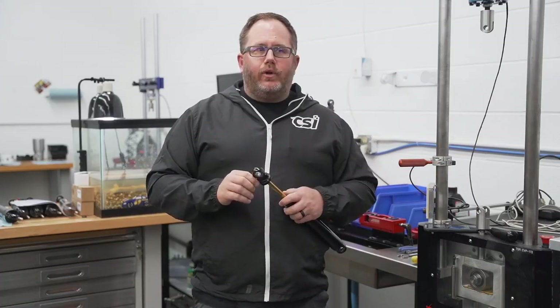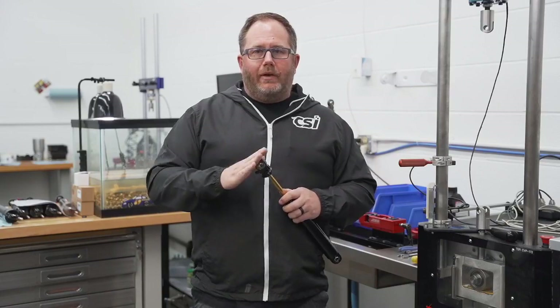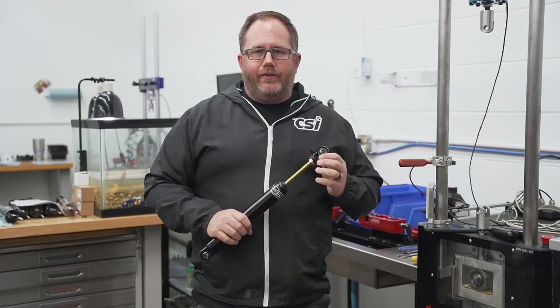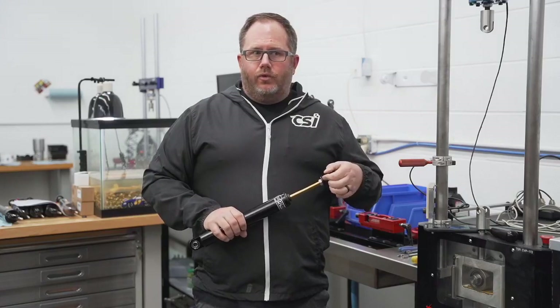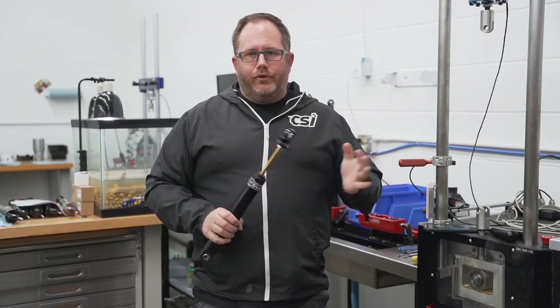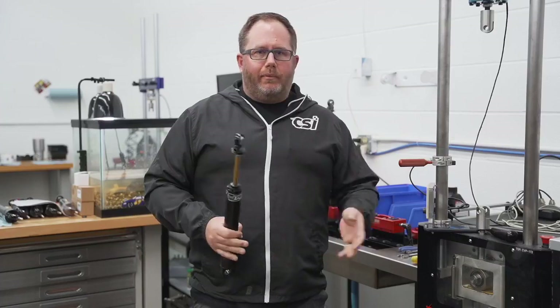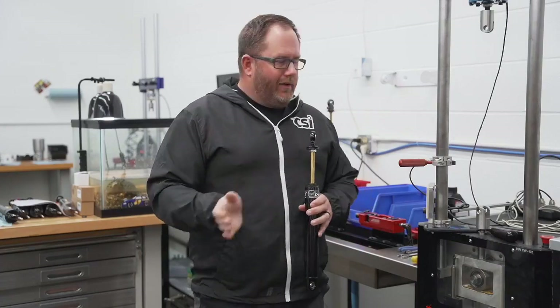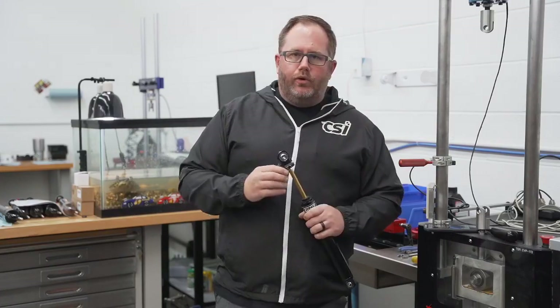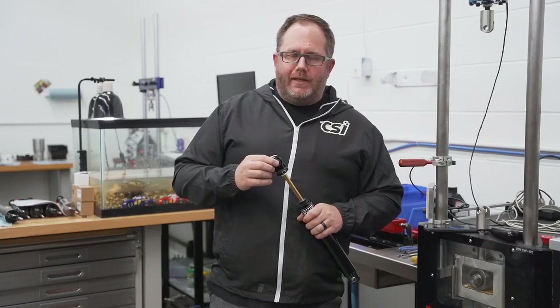Today's topic: we're going to talk about rebound in the shock and how it affects the race car, and then we will answer your questions. I'll try to cover it as best I can for both dirt and asphalt. If you have a question pertaining to this topic or any topic, go ahead and ask it — type that comment in and I will answer those as best I can.